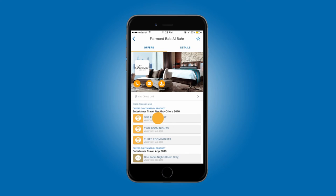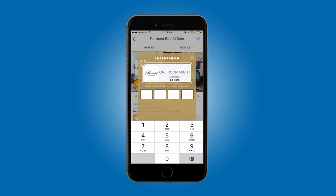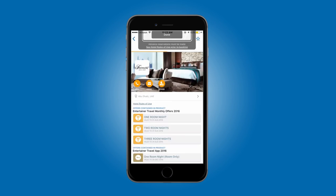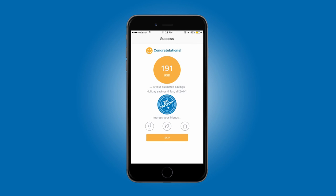Hit redeem and enter your 4-digit personal PIN. Then pass your phone to the hotel reception to enter their hotel PIN. They will note the reference number and your redemption is complete. Make sure you share your savings screen via social media and leave a review for the hotel on TripAdvisor.